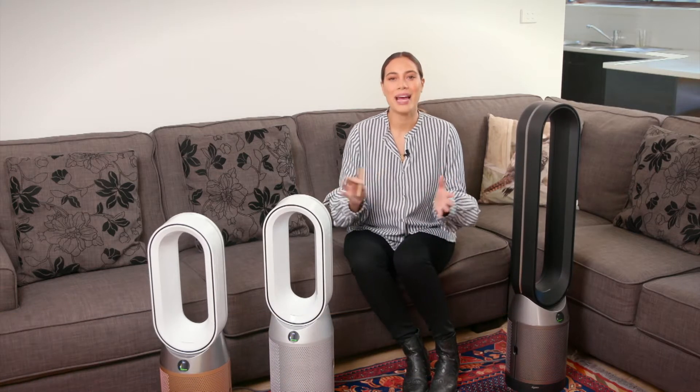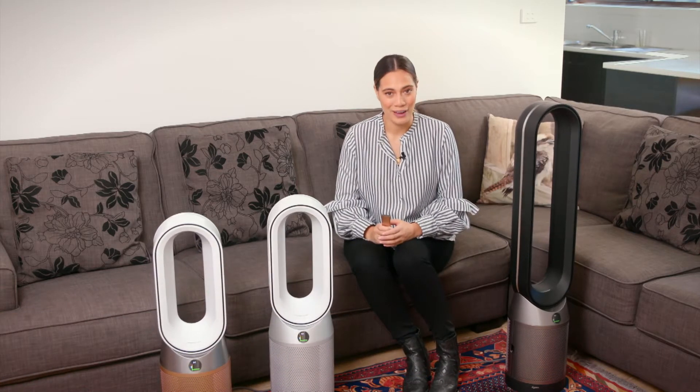Air purifiers can be a great way to keep your house fresh, trapping dust and allergens while regulating the temperature. Today we're having a look at Dyson's air purifier lineup.